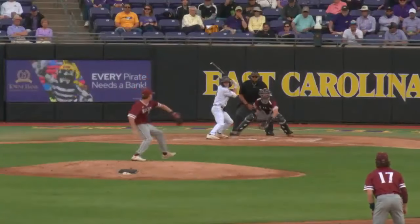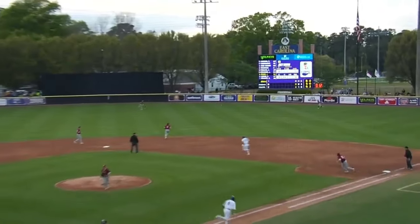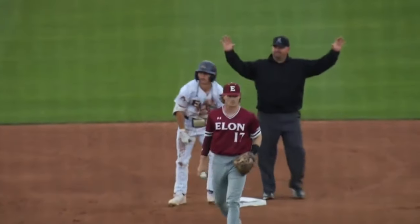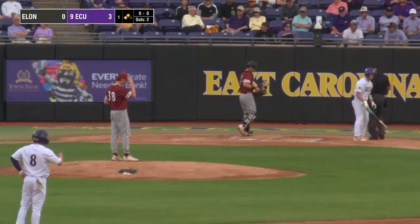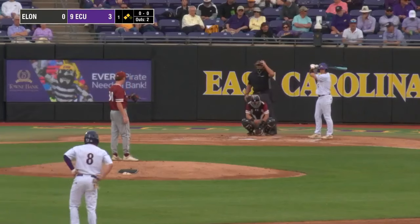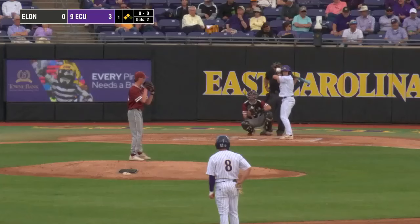Already a visit on the mound here for Elon. With two outs, you get that pop-up from McChrystal — all these runs coming with two outs. That's a big part of Pirate baseball. Bristol Carter coming to the plate — still with two outs here in the bottom of the first inning. A 3-0 lead for East Carolina, and it's second and third as well.